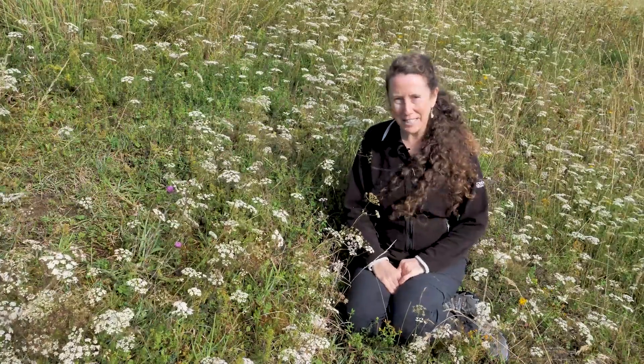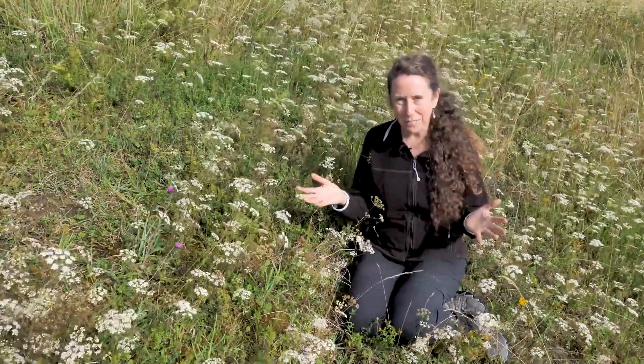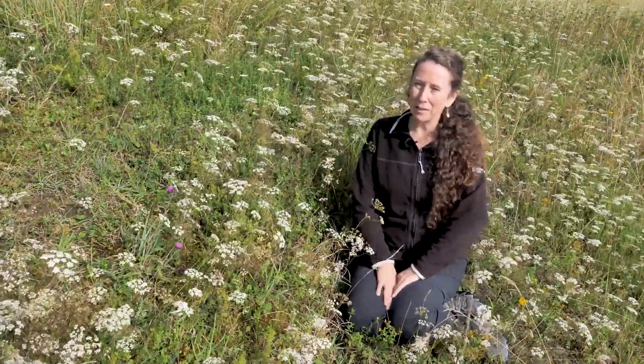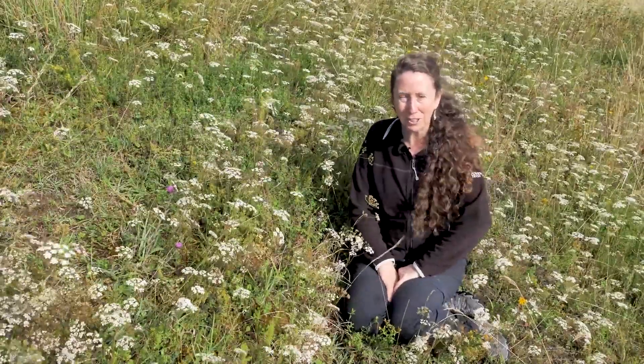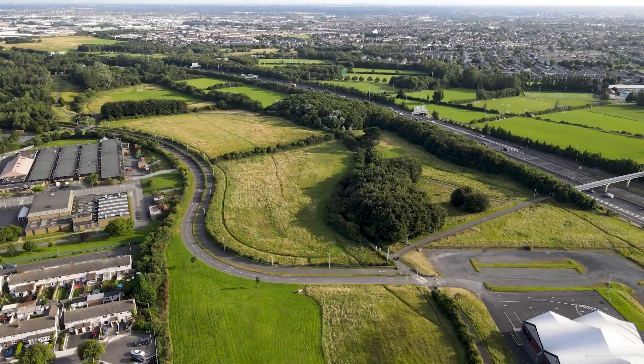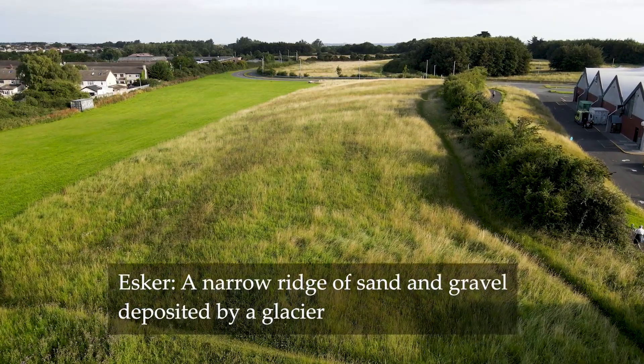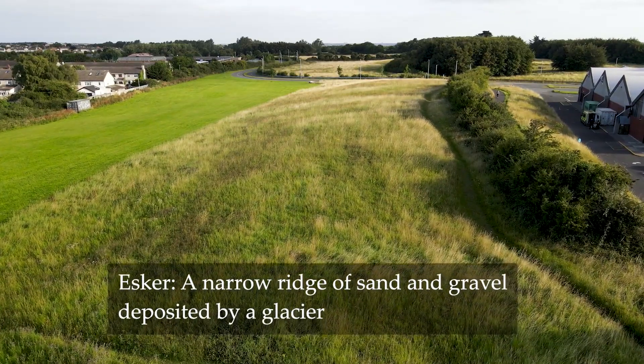Hello and welcome to another in the TCD 5 in 5 series, where we aim to introduce you to five native species in five minutes. I'm sitting here in a beautiful flower-rich semi-natural grassland in Tymon Park, just at the edge of Dublin — you can hear the M50 in the background — and yet I'm on an Esker Ridge supporting lots of different grassland species.